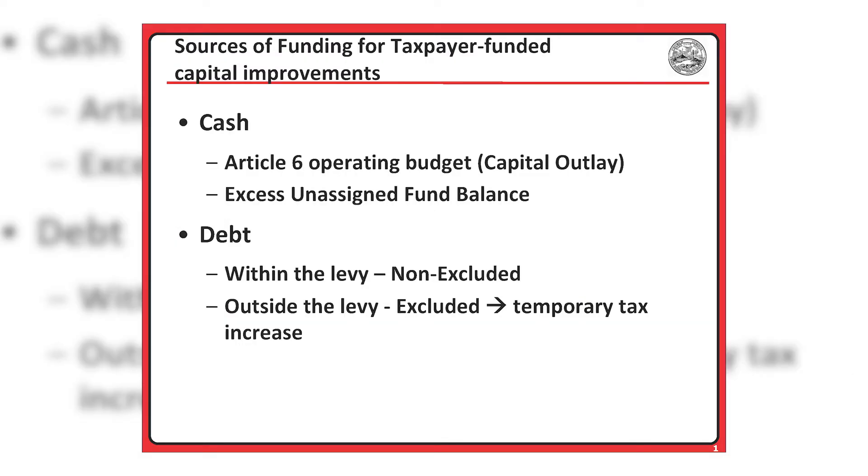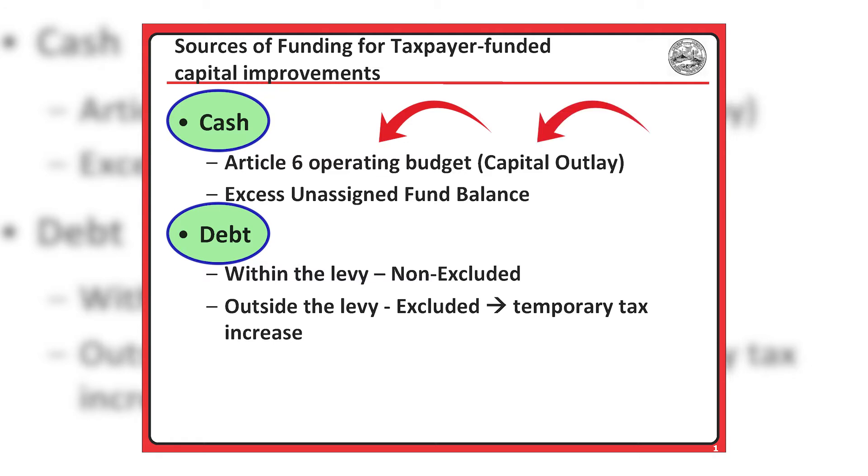What are possible sources of funds for these taxpayer-funded capital improvements? The most common ways to finance taxpayer-funded capital improvements are with cash or through the issuance of debt. Within the Article 6 operating budget, which is funded through the tax levy, funds are allocated for capital outlay. Debt is typically issued for larger capital improvement projects that either don't fit within the capital outlay budget or would take up too large a portion of available capital outlay funds.